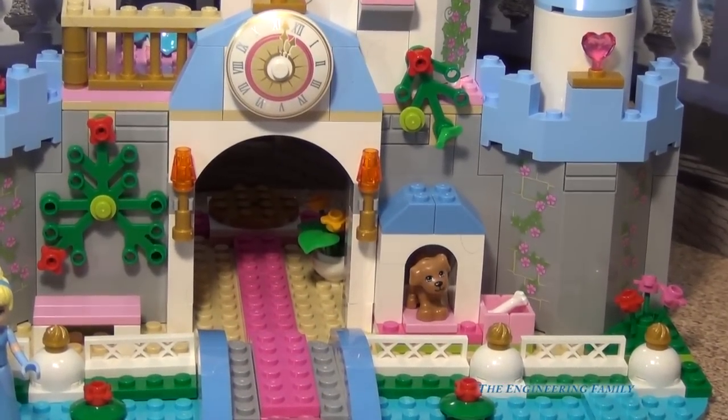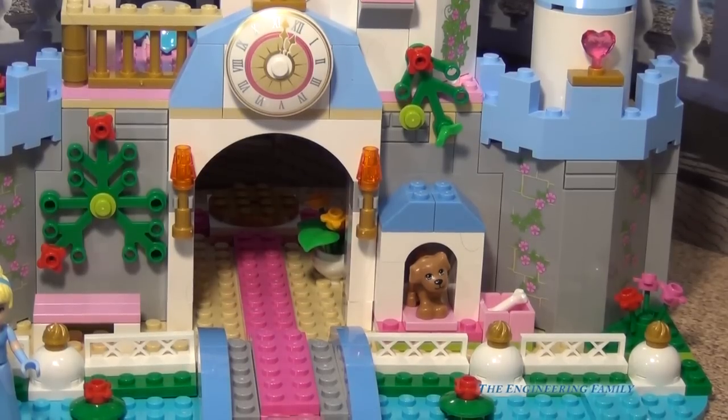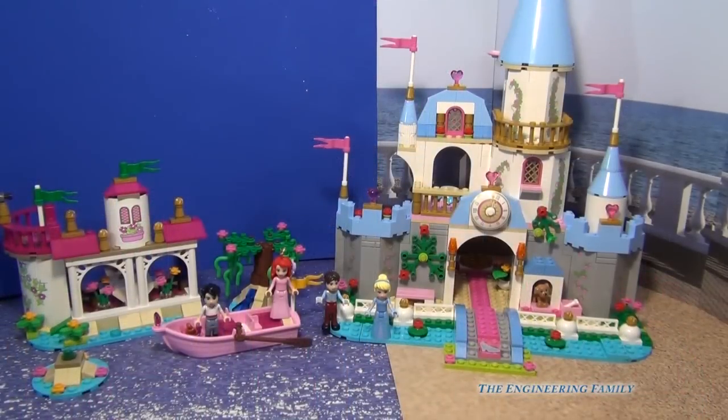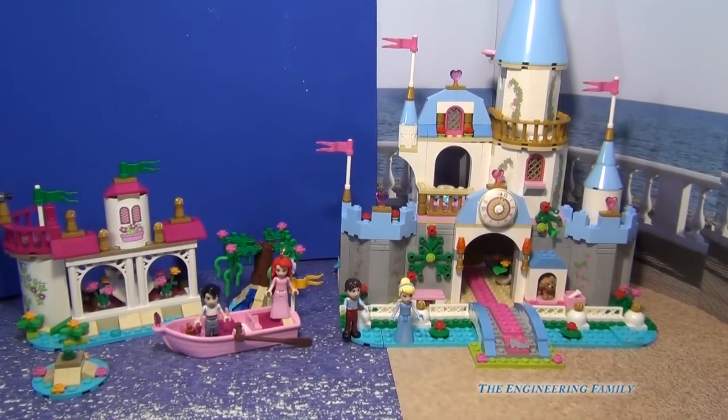Cinderella's Romantic Castle has a lot of fun details and a lot of imaginative play to be had. Overall, I think both of these Lego sets are truly amazing and have a lot to offer. It's really hard to choose my favorite because I give them both five stars. I do like, however, to play with them together so that we can have a big, big Lego Disney Princess Village.